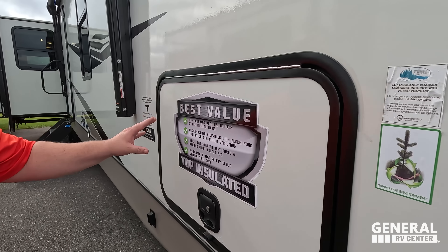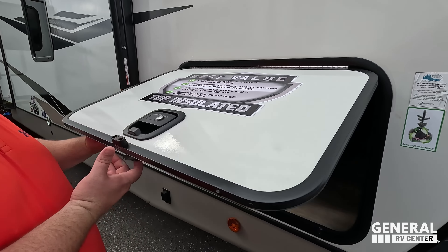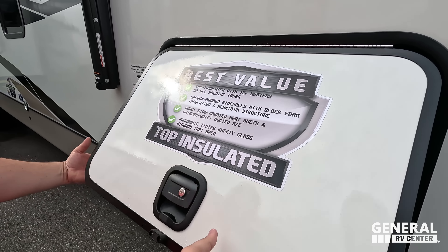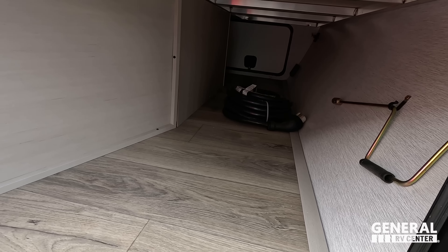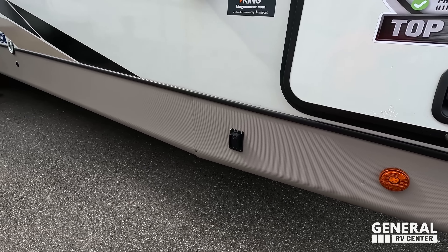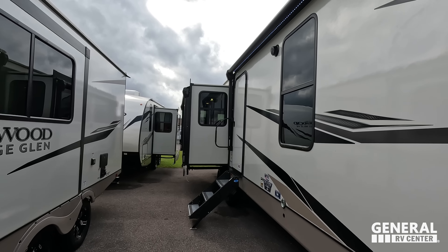Coming down here, best-in-value top insulated vacuum-bonded sidewalls. Very nice panoramic tinted windows. Side-mounted heat ducts. Decent pass-through storage — definitely not the best, definitely not the worst. What I do love is that we have electric stabilizing jacks. Very nice power awning with LED lights, and another power awning down there with LED lights. I love that — give me all the awning space.